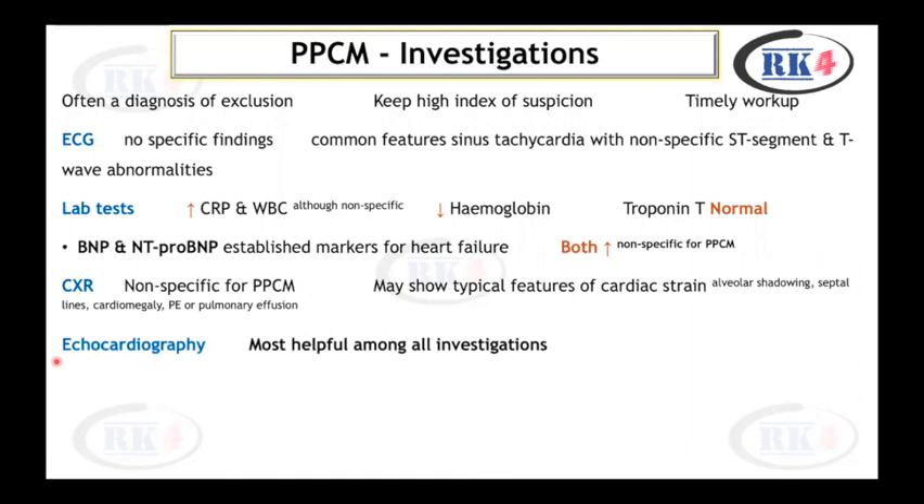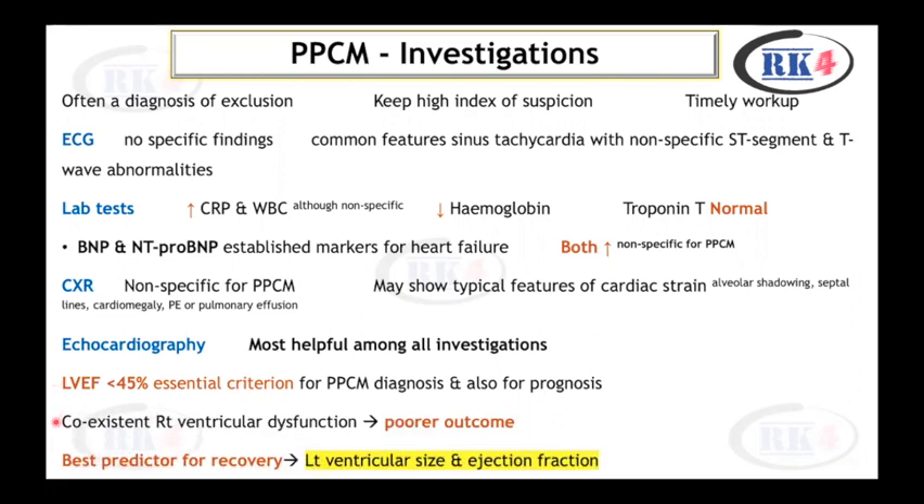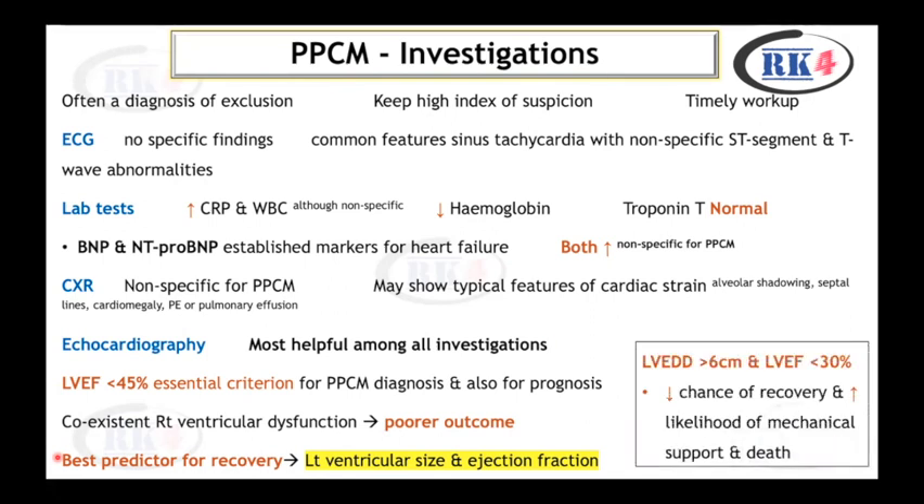Echocardiography is the most helpful investigation. Left ventricular ejection fraction less than 45% is an essential criterion for diagnosis and also predicts prognosis. If co-existent right ventricular dysfunction is present, it is associated with poorer outcomes. The best predictor for recovery is left ventricular size and ejection fraction. An LV end-diastolic diameter greater than 6 cm and LVEF less than 30% are associated with decreased chance of recovery and increased likelihood of requiring mechanical support or death.